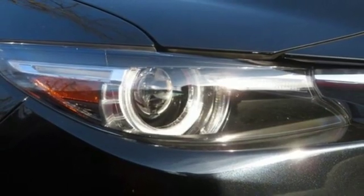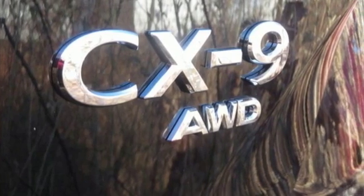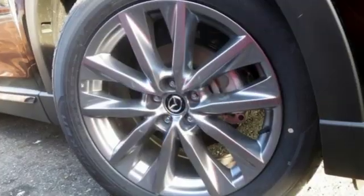Intercooled turbo inline four-cylinder engine, hands-free liftgate, gas pressurized shocks, and heated and ventilated leather bucket seats. For all the things that drive you, there's Mazda.